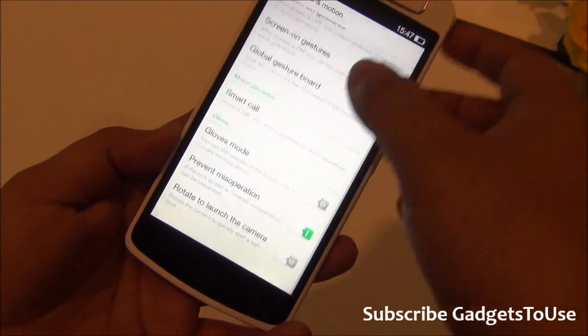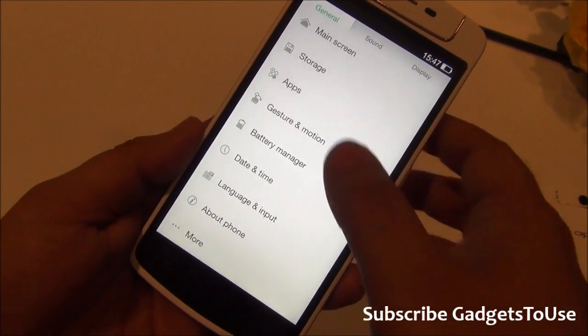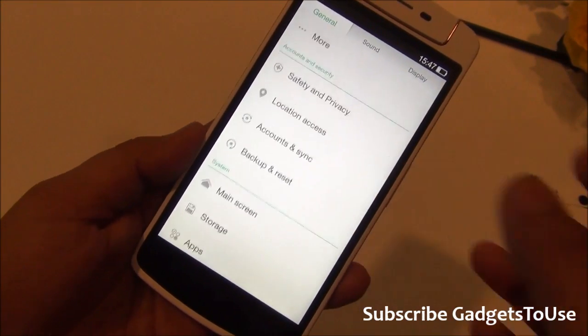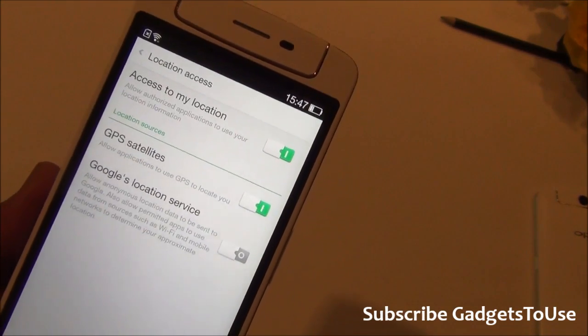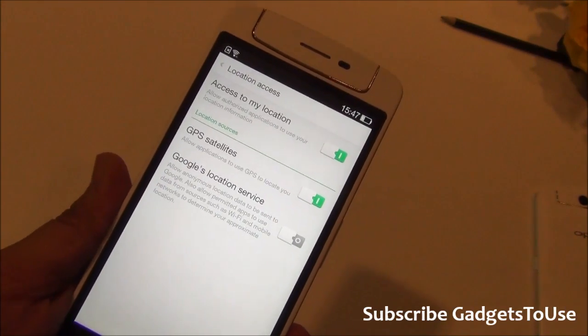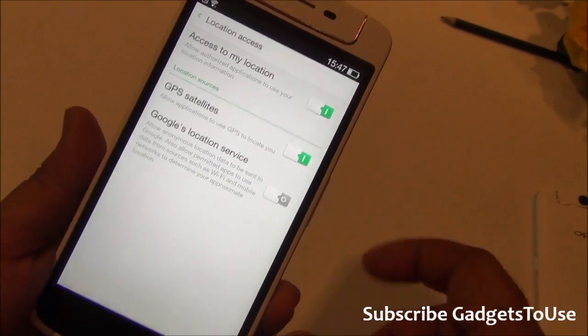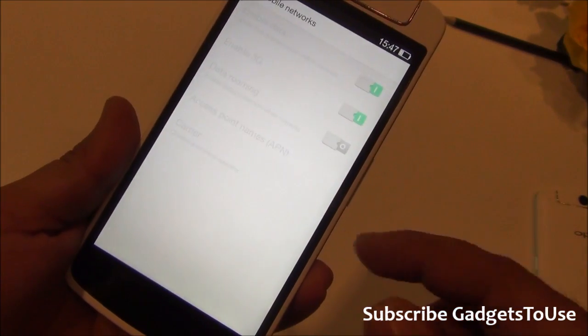In terms of build quality, finishing, and materials, everything is quite premium — comparable to high-end phones from Samsung or Nokia. The device supports assisted GPS, so you can use it for GPS navigation without any issues.